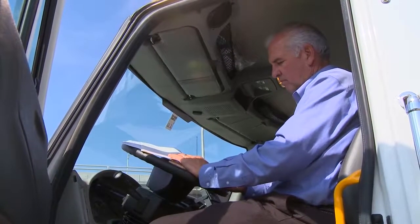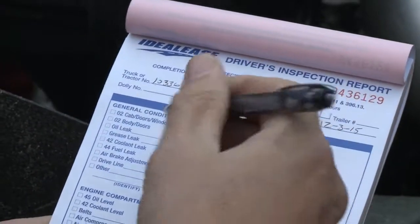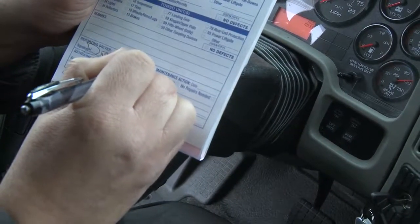Now enter the cab and review the previous day's DVIR to determine if any defects from the day before were noted, and if so, check to see if they have been repaired and certified. Start your pre-trip inspection for today's trip by filling in the date and unit number on the DVIR. Sign and date the previous day's DVIR indicating that it has been reviewed.